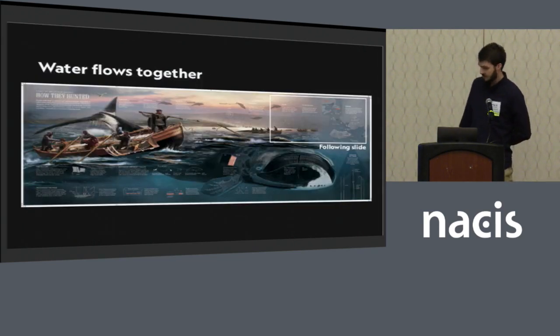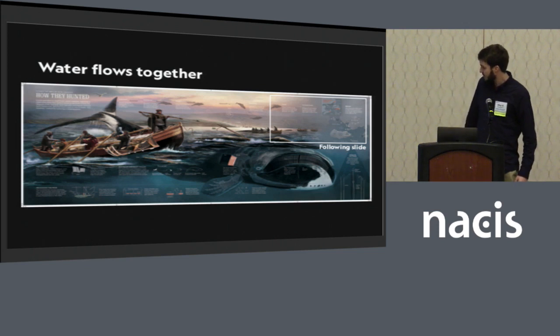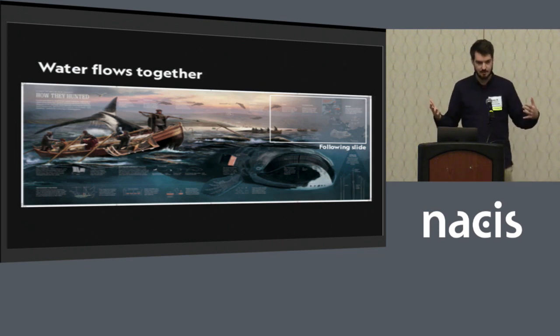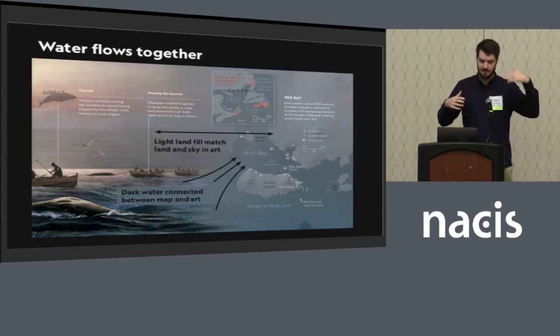One more example of this: on the big art spread, it's a huge hand-painted scene with a lot of water in the foreground and a little bit of land and sky in the background. For the locator map illustrating where the hunting took place in Red Bay, Canada, we actually inverted the land and water colors from the previous map — so the land was light and the water is dark — so the dark water in the scene could flow into Red Bay. Likewise, the land matches the land in the scene to create symmetry and essentially represent that these are connected graphical elements illustrating the same story.